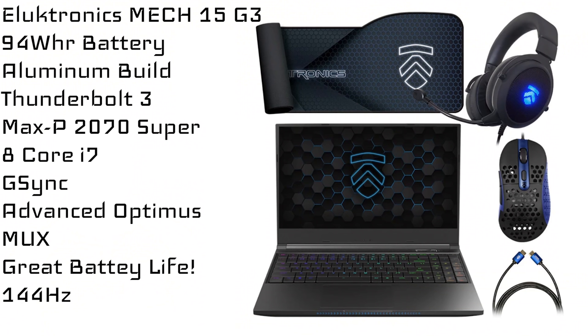For gaming in this price range, I personally didn't review enough laptops this year, so let me bring in an expert. For a budget of up to $2,000 US dollars, I'm going to give you two choices. One, the Electronics Mech G3 — or whatever the equivalent would be in your country. With this device you get a 94-watt-hour battery, an all-aluminum build, Thunderbolt, a Max Performance RTX 2070 Super, an 8-core Intel CPU, G-Sync, Advanced Optimus, a MUX switch, great battery life on integrated graphics, 144Hz — the list goes on. Through Electronics right now you'll also get a mouse, a headset, and a mouse pad. This is great value up to that $2,000 price point, but if you don't have one of those boutique stores in your country, look no further than the MSI GE66.